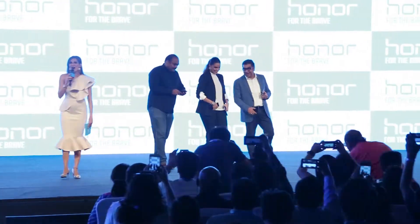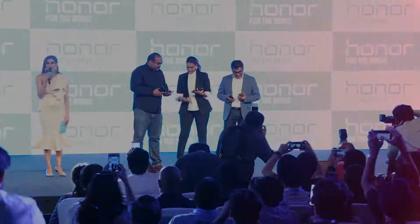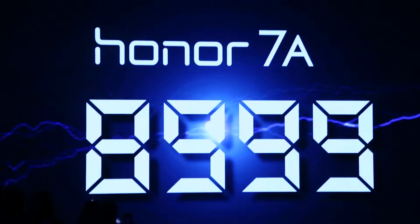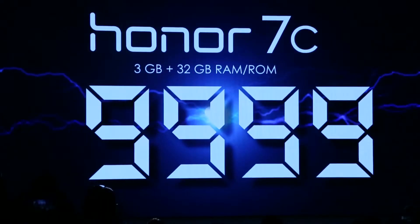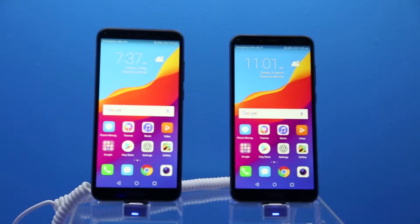Huawei's sub-brand Honor has launched two new budget smartphones, the Honor 7a and the 7c, in India. Honor 7a is priced at Rs 8,999 and will go on sale from May 29th, whereas Honor 7c is priced at Rs 9,999 and would be available from May 31st.